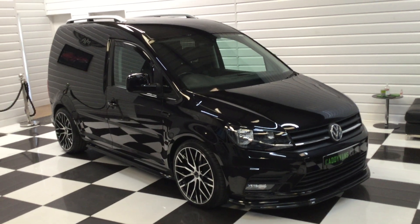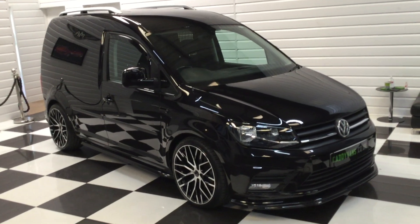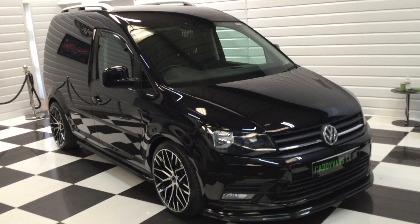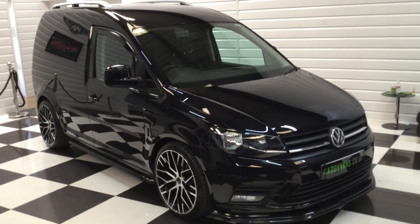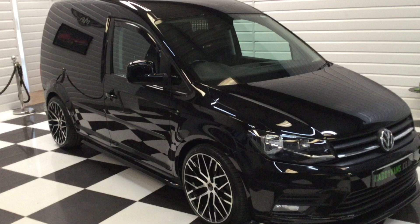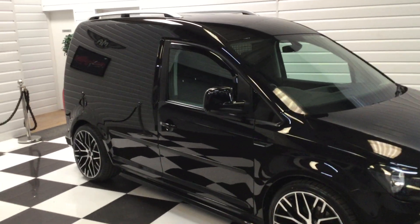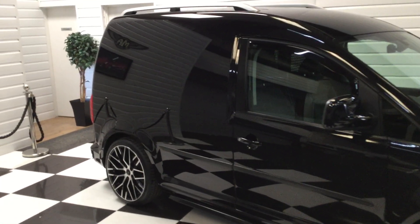We've taken a really nice Caddy in part exchange against a brand new Caddy. This one is a 2017 Honor 67, metallic black, no VAT on this one, with a tailgate. Really nice spec — it's got leather, it's got satellite navigation. It was Volkswagen pre-registered and one lady owner.